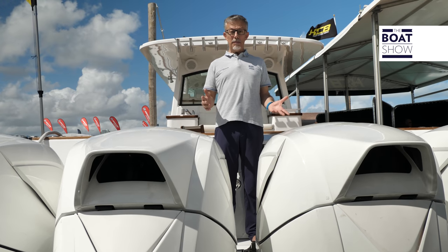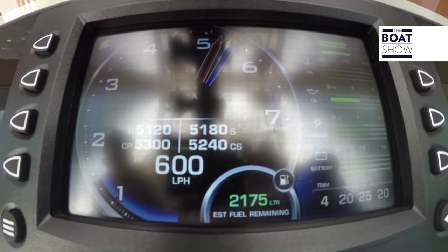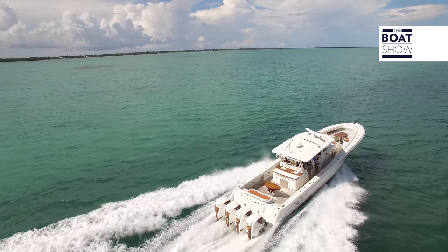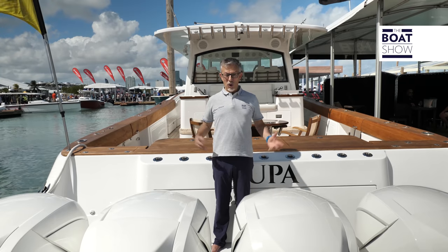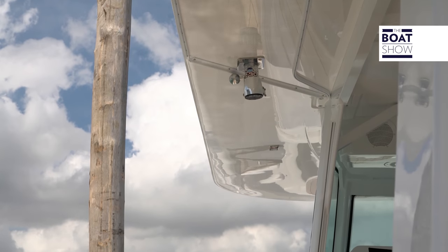It uses an electronically controlled ZF Marine hydraulic transmission, which allows you to choose reduction ratios from 1.47 to 2.33, and so allows you to use these outboard engines on any boat, even on the largest center console in the world — the Estrella by HCB, 65 feet in length.